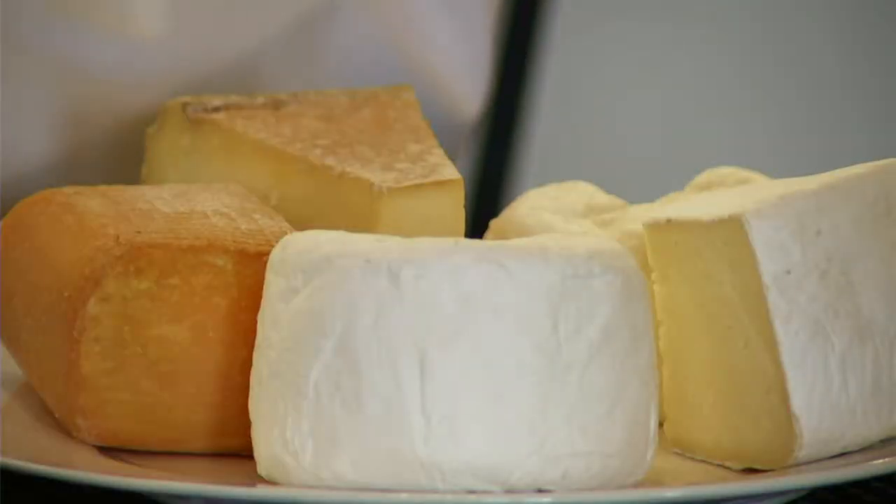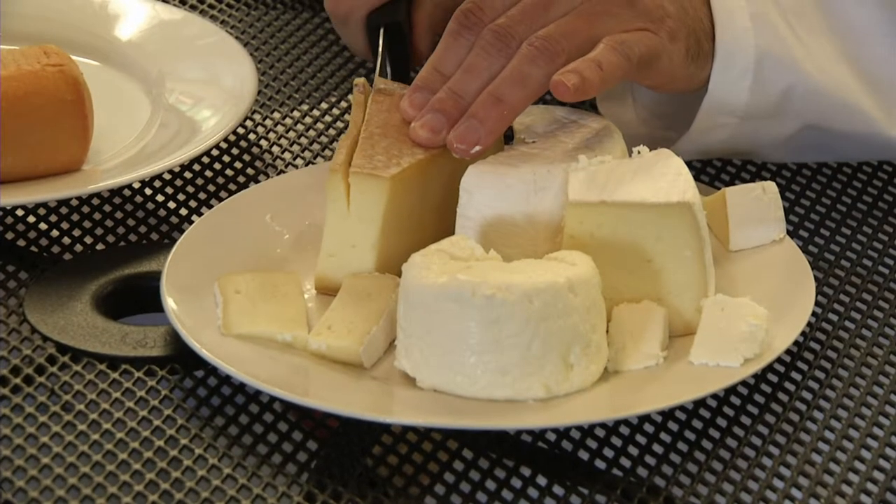The goal is to develop a line of cheeses that hopefully is popular with the public.